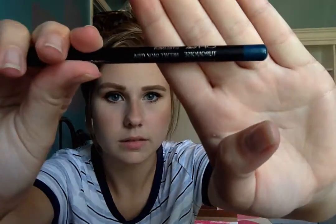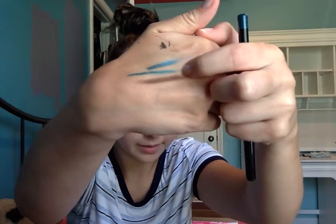Then we have this eyeliner from Ofra in the shade Turquoise — that middle one right there. I'll have to use it to see how well it works. It doesn't seem like anything super special other than it's a really pretty color. It's got a nice texture; we'll see if it's long wearing or not later.